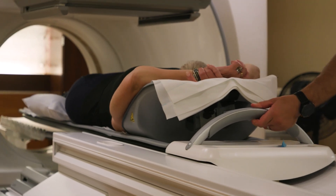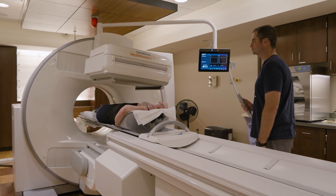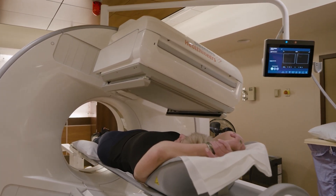The best way to do that is with an imaging modality called SPECT CT.